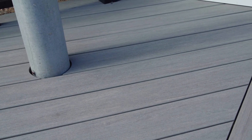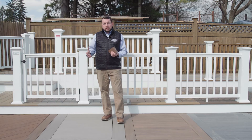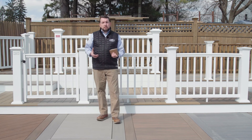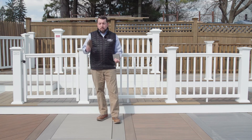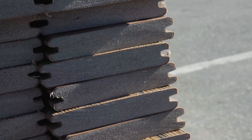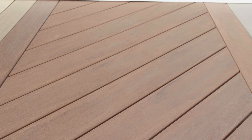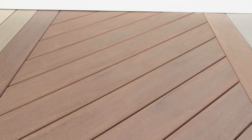Not only are you going to get a great aesthetic from a capstock composite or a PVC decking, you're also going to get low maintenance. The two boards that I'm holding on to are what's called grooved. This means we can use a hidden fastener system where we don't see any fasteners and we're not drilling through the beautiful finish of a capstock composite or PVC decking.